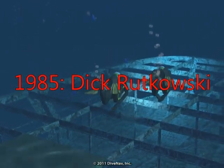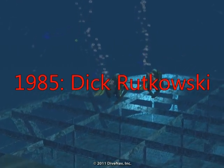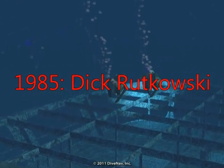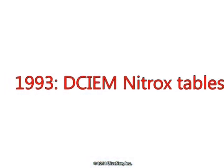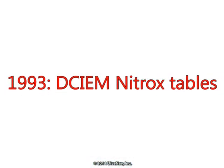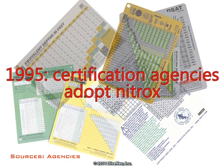In 1985, Dick Rutkowski, a retired director of NOAA Diver Training, developed and began marketing a nitrox training and certification program for recreational divers. In 1993, the Canadian Forces issued enriched air tables as an appendix to their diving manual. And finally, nitrox went mainstream when several certification agencies introduced enriched air courses for recreational divers in 1995 and later.